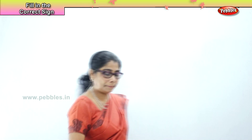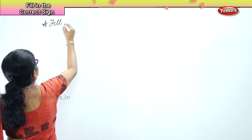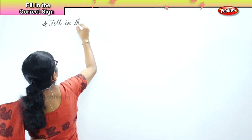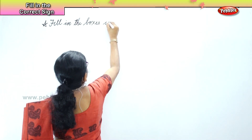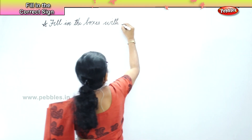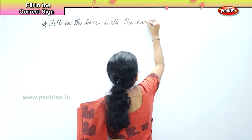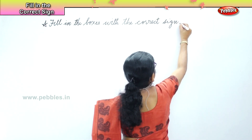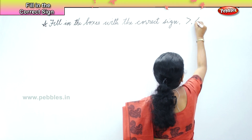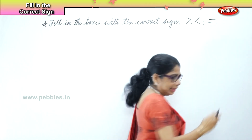Fill in the boxes with the correct sign. The signs are greater, less, and equal to. We have to choose any of the signs.